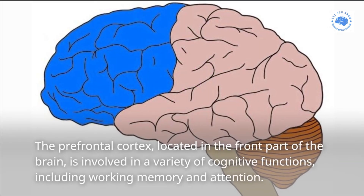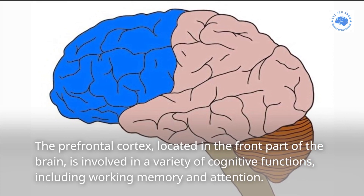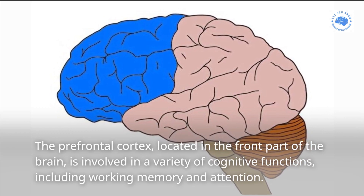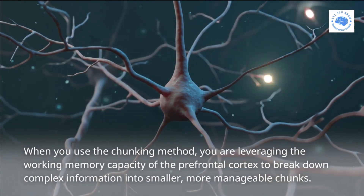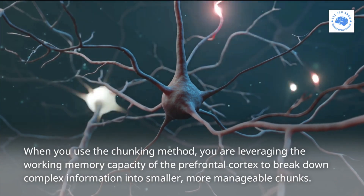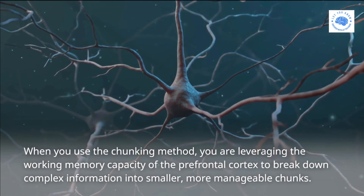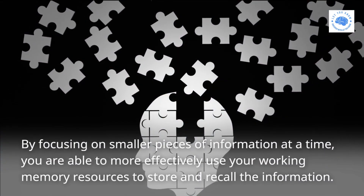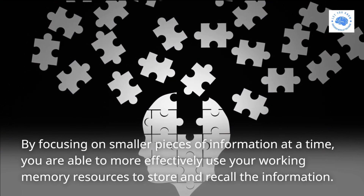The prefrontal cortex, located in the front part of the brain, is involved in a variety of cognitive functions including working memory and attention. When you use the Chunking method, you are leveraging the working memory capacity of the prefrontal cortex to break down complex information into smaller, more manageable chunks. By focusing on smaller pieces of information at a time, you are able to more effectively use your working memory resources to store and recall the information.